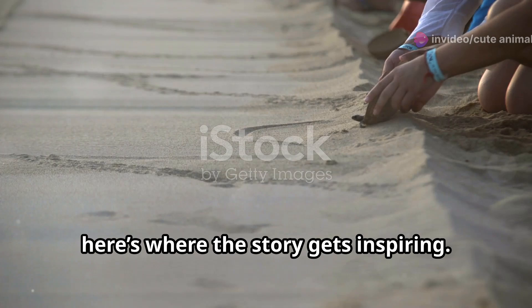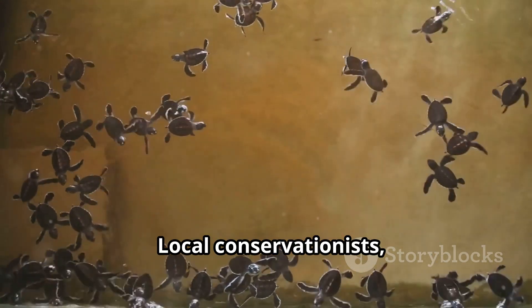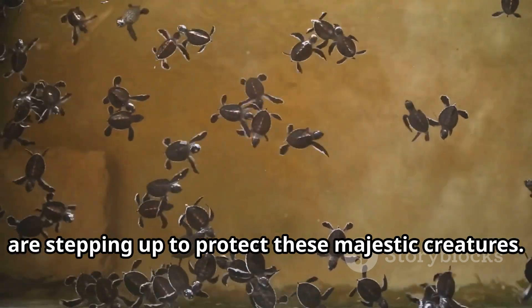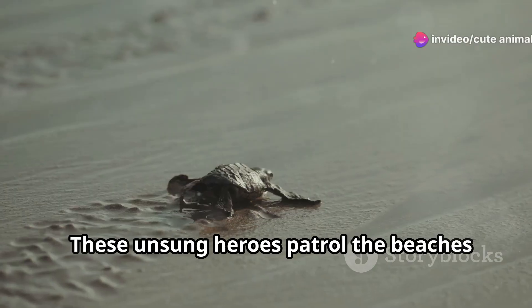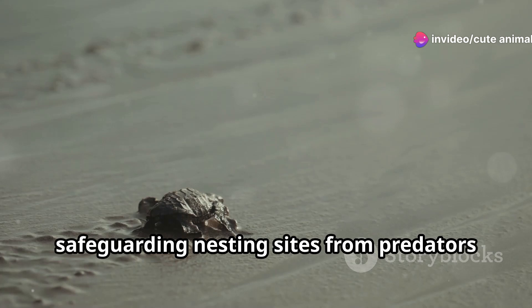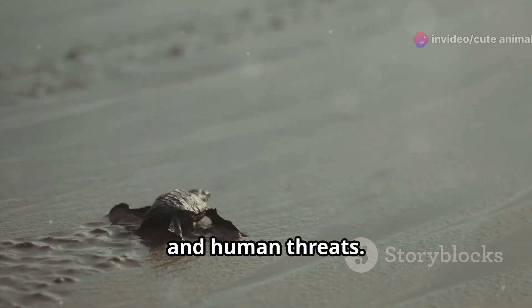Now here's where the story gets inspiring. Local conservationists, armed with passion and determination, are stepping up to protect these majestic creatures. These unsung heroes patrol the beaches day and night, safeguarding nesting sites from predators and human threats.